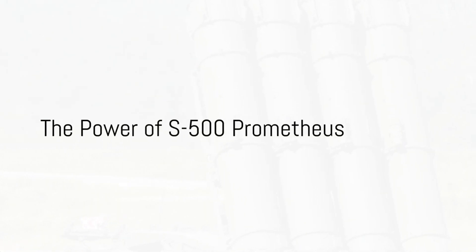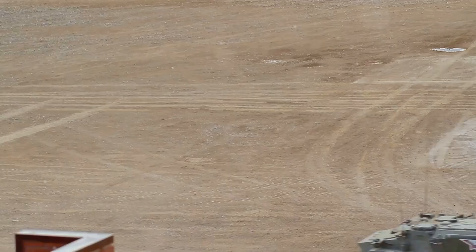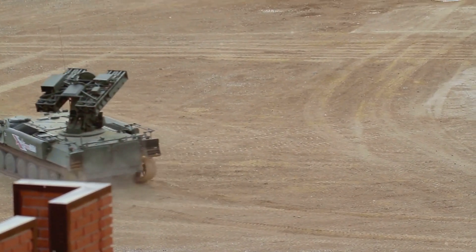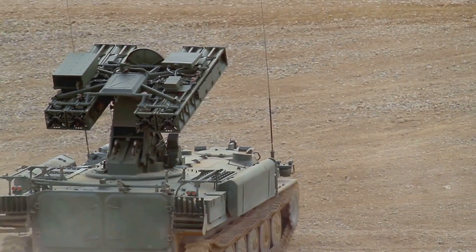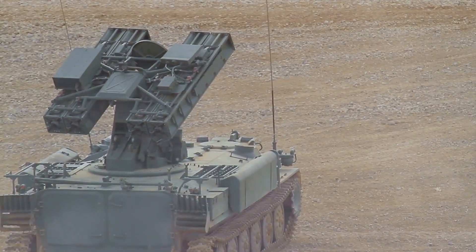Imagine possessing the power to detect and neutralize threats from the sky before they even enter your nation's airspace. Welcome to the world of the S-500 Prometheus. This state-of-the-art missile defense system is the epitome of modern warfare, an upgrade from its predecessor, the S-400. But what makes it stand out?